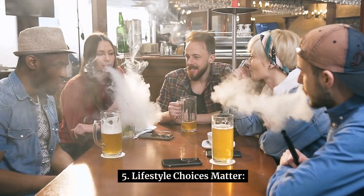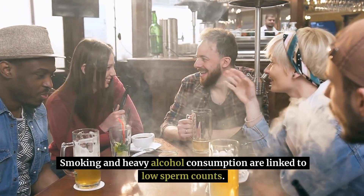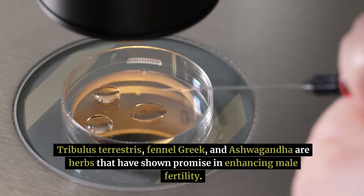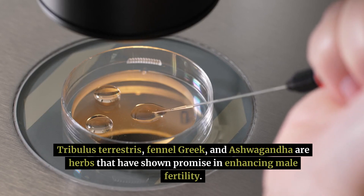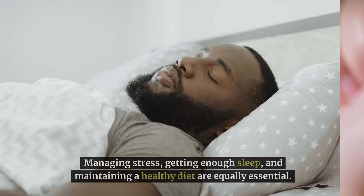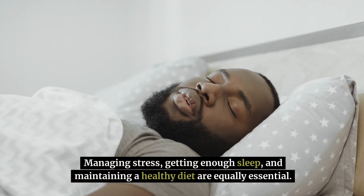Number 5: lifestyle choices matter. Smoking and heavy alcohol consumption are linked to low sperm counts. Tribulus terrestris, fenugreek, and ashwagandha are herbs that have shown promise in enhancing male fertility. Managing stress, getting enough sleep, and maintaining a healthy diet are equally essential.